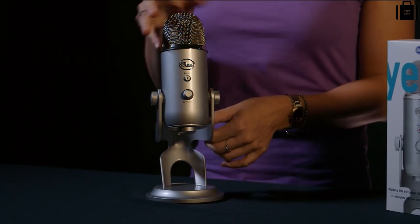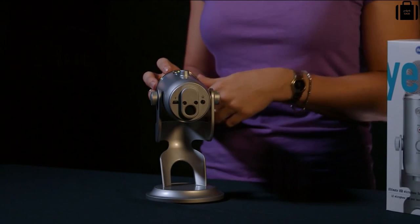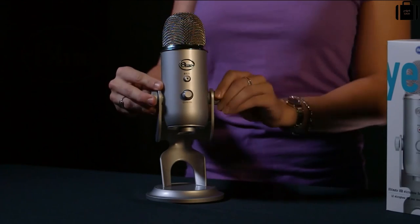Yeti comes with a desktop stand, but also has a standard thread for connecting to a traditional mic stand or the Radius, which is Yeti's custom shock mount, sold separately.